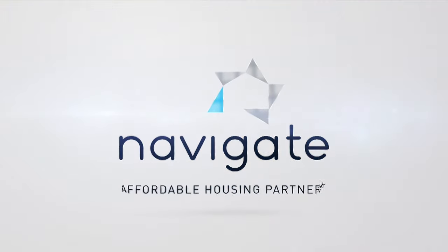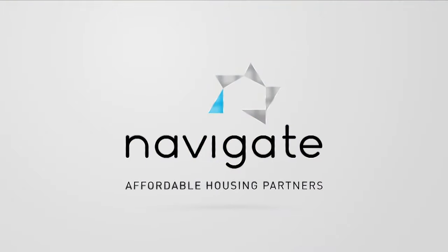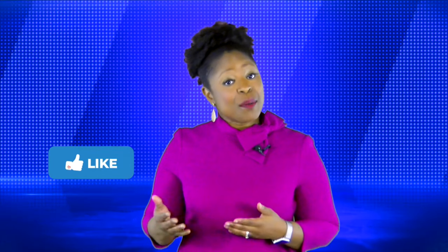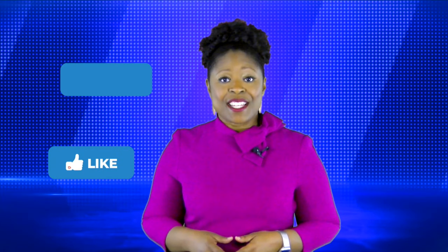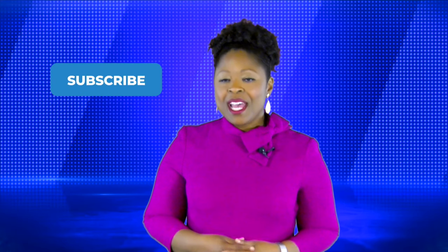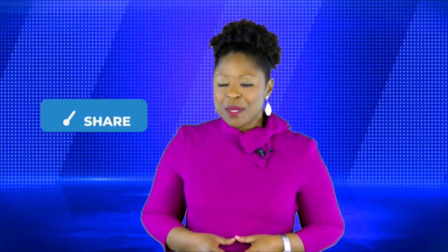We'll cover points four and five next week. Thank you so much for your attention and we'll see you next Tuesday. If you liked this video, hit the like button below. Subscribe to all our social media platforms, and if you know someone who could use this information, be sure to share it.